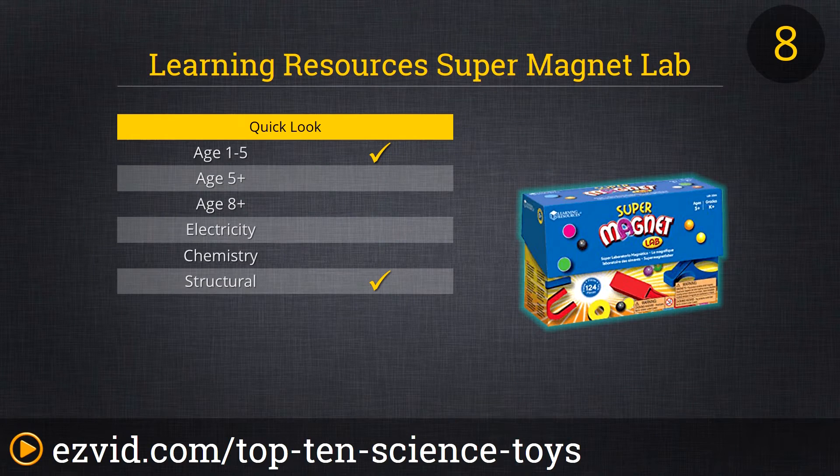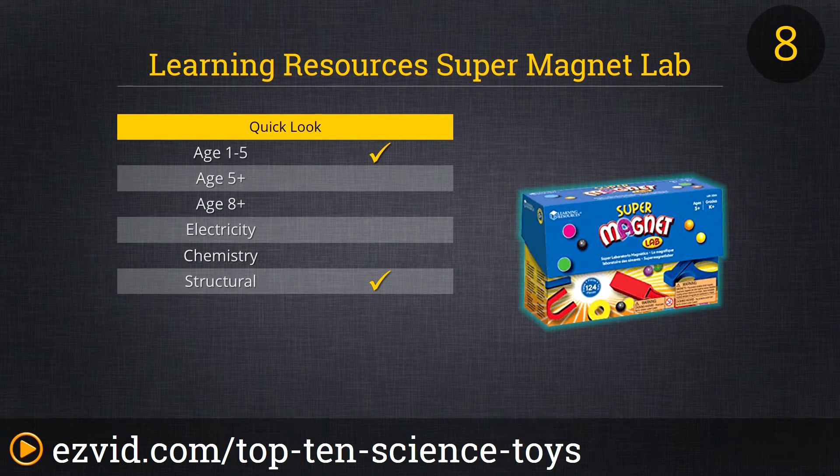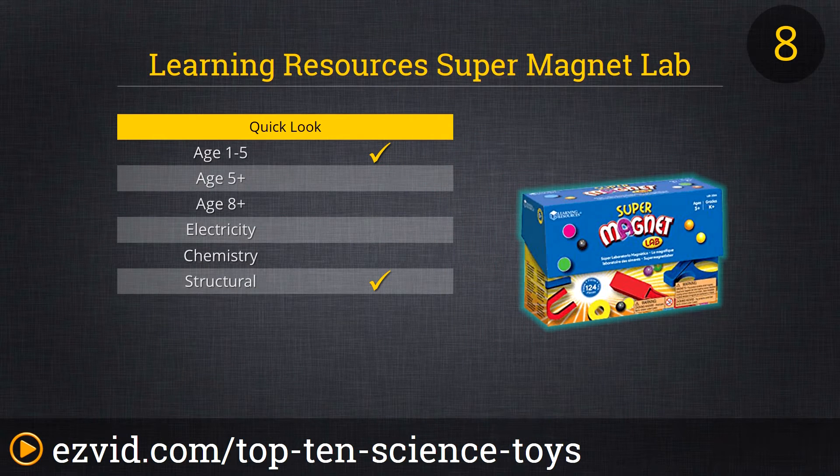If you really want to attract your kids' attention, try the Supermagnet Lab from Learning Resources. It comes with tons of magnets of varying sizes and an activity book with experiment ideas. Best of all, it comes in a durable storage box, which is handy because there are over 100 pieces in all. It's recommended for ages 5 to 10.